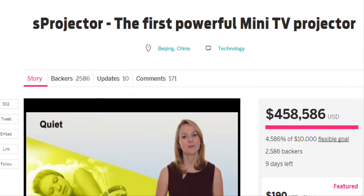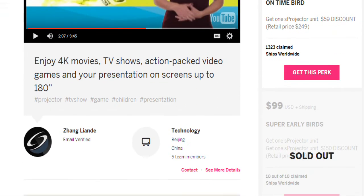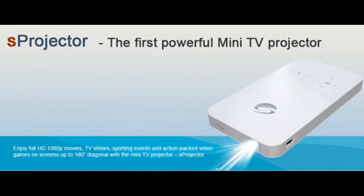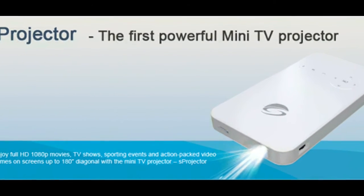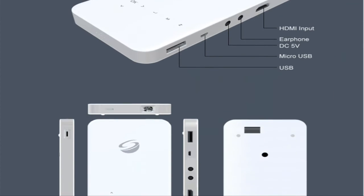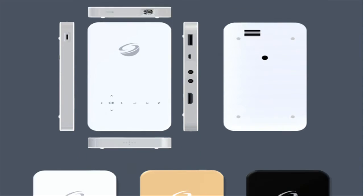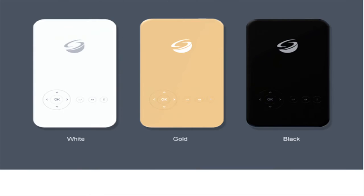A new one called S-Projector is trying to get crowdfunded on Indiegogo and promises that it is the most powerful mini-TV projector in the market. The ultra-thin projector, at a size of 70 mm by 130 mm by 15 mm and weighing 150 grams, offers 1,000 lumens projection, which is pretty bright compared to the regular range of 50 to 100 lumens for similar-sized projectors.